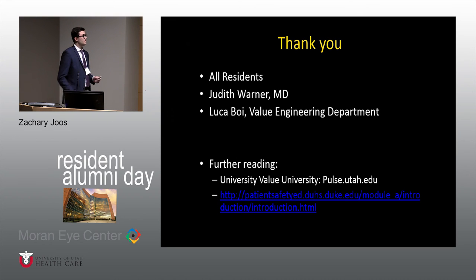Thank you to all the residents for their participation and for putting up with me this year while I hounded them about their QI projects. Thank you to Dr. Warner for letting me take this project on — she's been a lot of help. And Luca Boy, who's actually in the Value Engineering Department — a department I never knew existed — has also been a big help. Further reading can be found on the university website. Thank you all for your time today.